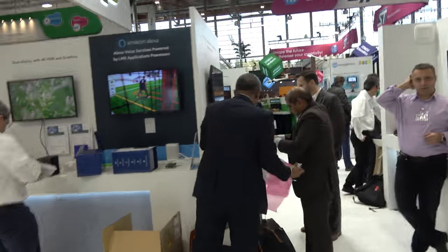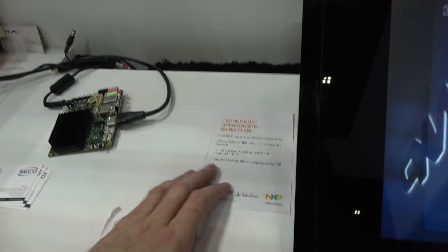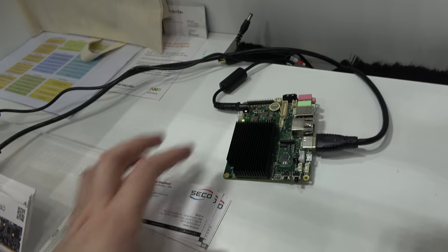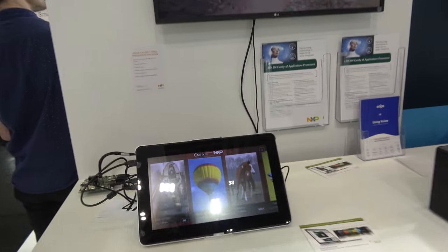Jumping over to this corner, there are some other partners working on boards to release — Technixion, CompuLab, and Secco also. These are development boards, fully functioning, that have been launched at this event at the same time. We're at the end of the show so some of the guys have already taken their boards home, unfortunately. And right here there's something going on — is this on the 8M?